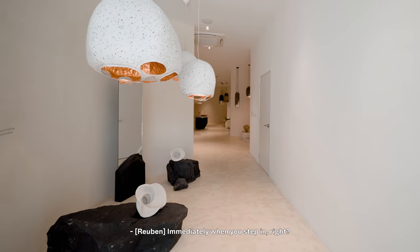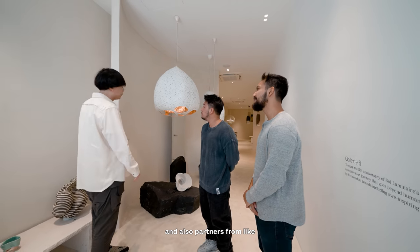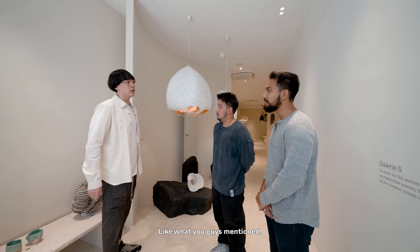Immediately when you step in, it's very calm. We integrated some micro-cement works and also partners like Siri Custom Concrete to really give it a very calm experience, like what you guys mentioned.